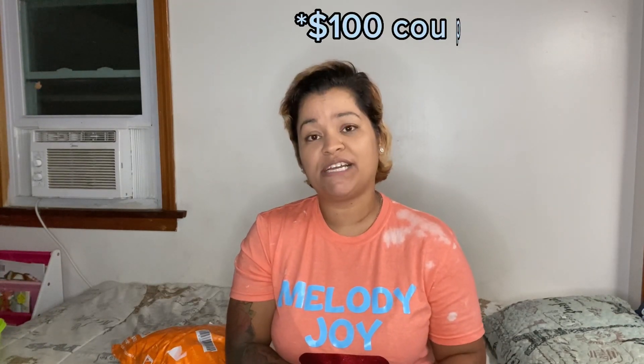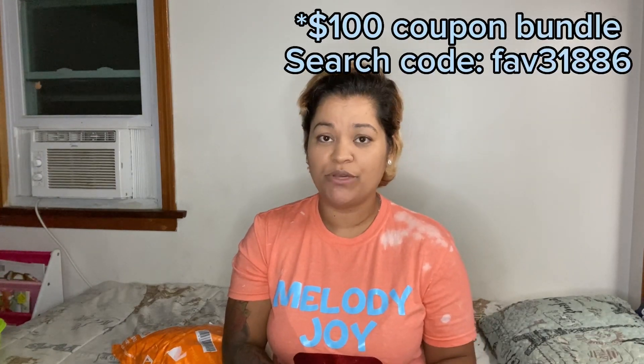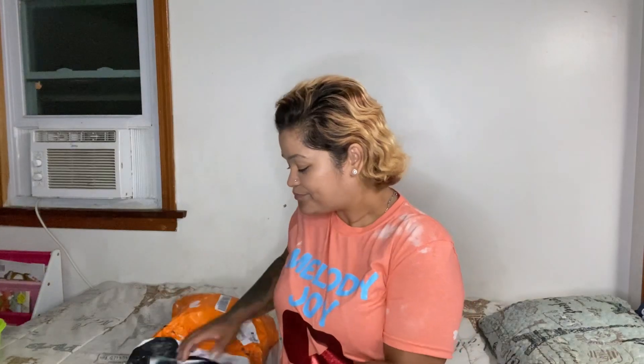You can also get a 100% coupon bundle if it's your very first time on Temu. This first one I'm pulling out I got for Kelvin. I've said in my previous videos that he's a mechanic, and I saw this on the website and I had to get it. This was $6.29.